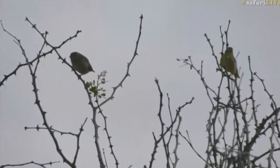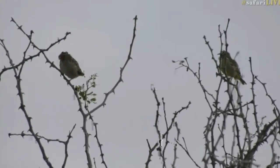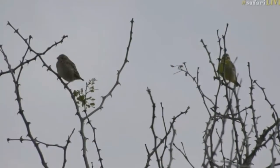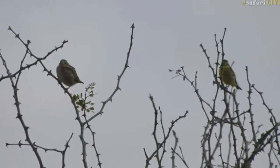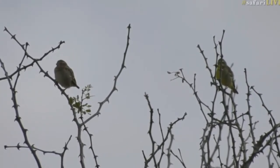You can hear that faint little song from them on the left. Just remind me if it is a red-billed quellia or if it's a different species.